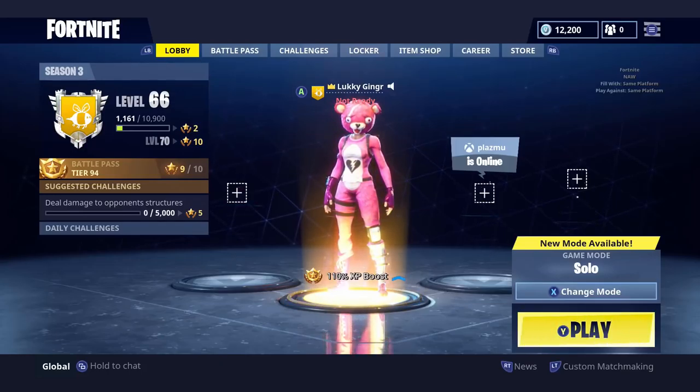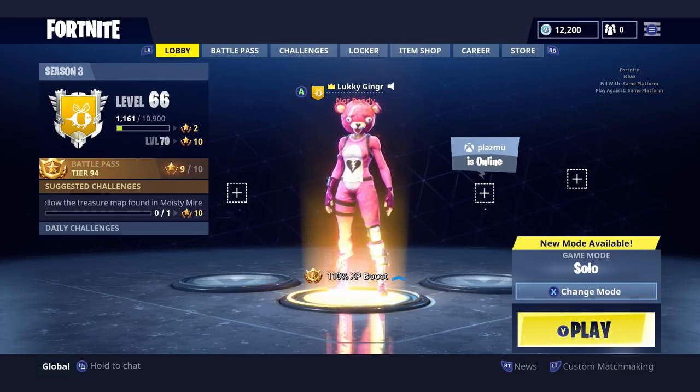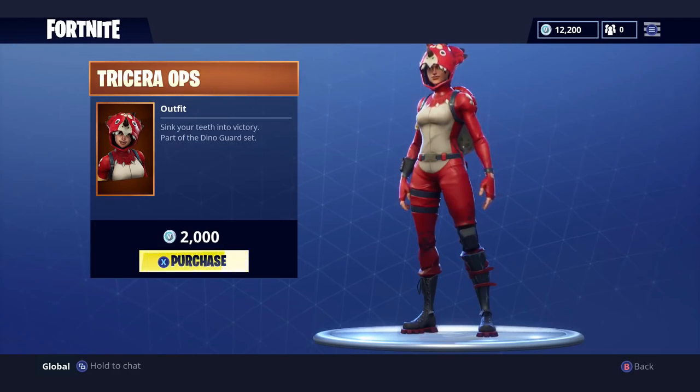What is going on guys, Lucky Ginger here bringing you another daily Fortnite video of what is in the item shop. Before we get into today's video, I want to remind you to enter my giveaway - link is in the description box below. But furthermore, let's see what Fortnite has for sale today.